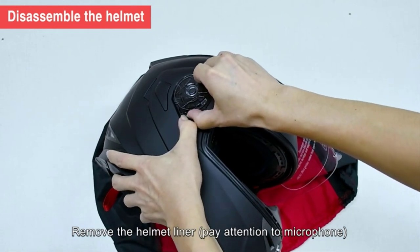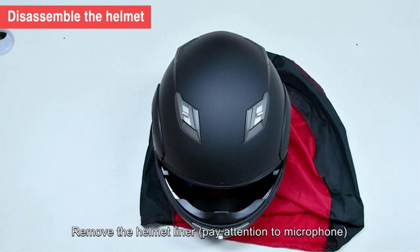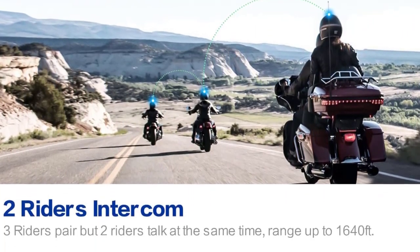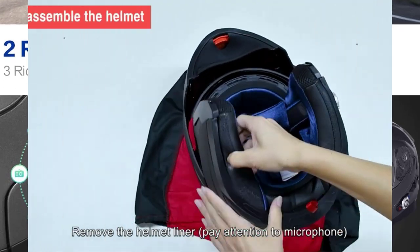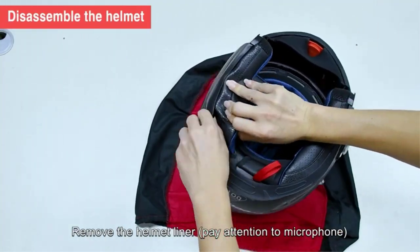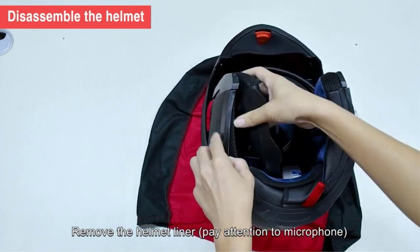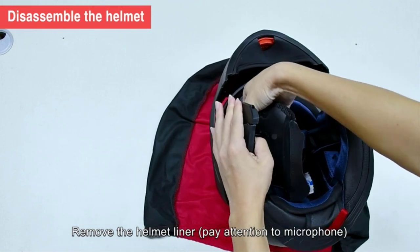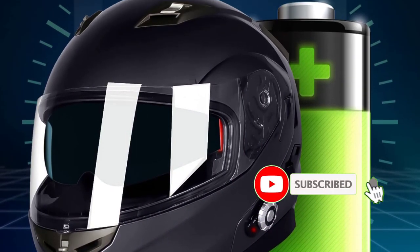A multi-function button on the left side of the helmet lets you toggle media functions like track skipping and pausing, activate voice assistant, and manage calls. The noise-cancelling microphone helps reduce wind noise, although like all modular helmets, it's unlikely to eliminate it entirely at highway speeds. The rechargeable battery provides up to nine hours of talk time on the intercom, 12 hours on the phone, and 120 hours of standby time — enough for a long day of riding.